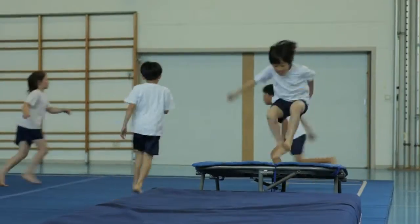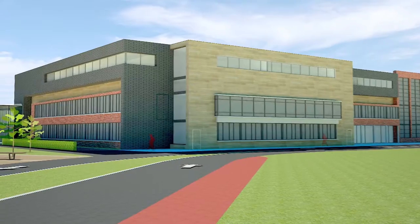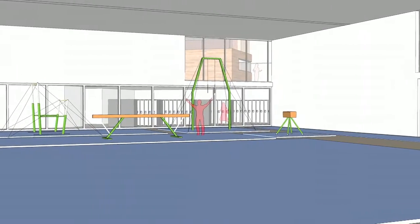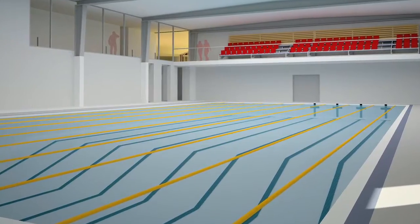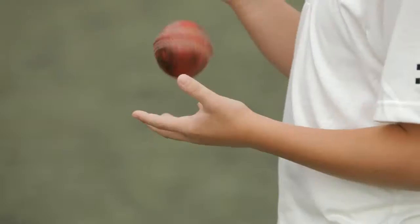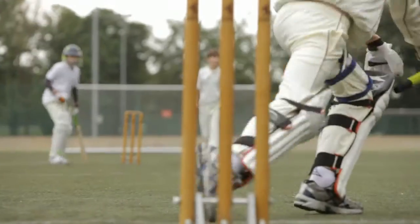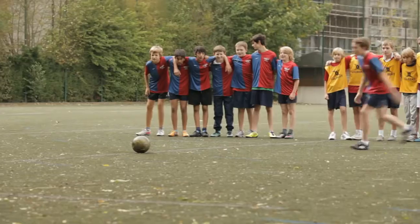We've just been given the go-ahead for a brand new sports centre. There will be a purpose-built permanent gymnastics training area. And the really exciting development is going to be the new swimming pool, which will make us one of the only international schools in Europe with their own pool. Our main goal is to provide students with the highest quality possible sporting experience.